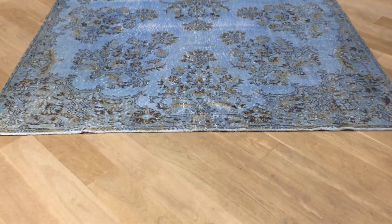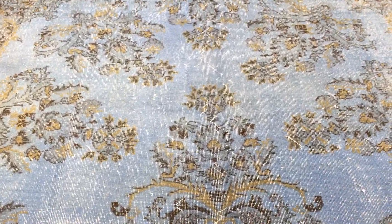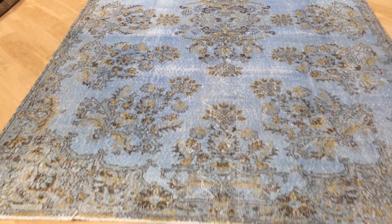This is Vintage Carpet 18986. It's a Turkish handmade carpet. This is a stunningly beautiful carpet with a blue and rustic gold color tone. Very unusual to get this design and this feel and look. Very beautiful carpet, one of a kind.